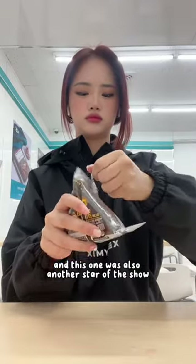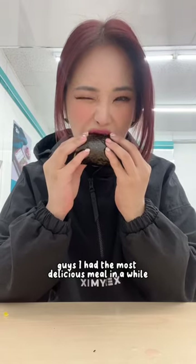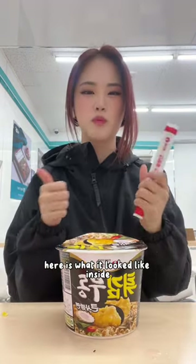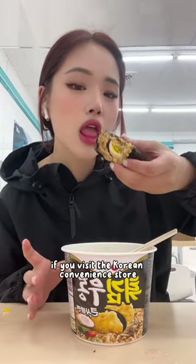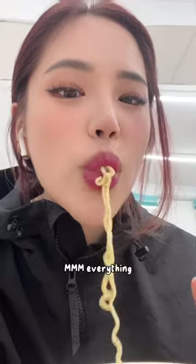And this one was also another star of the show. I had the most delicious meal in a while at the convenience store. Here is what it looked like inside, and these noodles were just to die for. I would definitely recommend it if you're not good with spice and you visit a Korean convenience store. This three trio — everything.